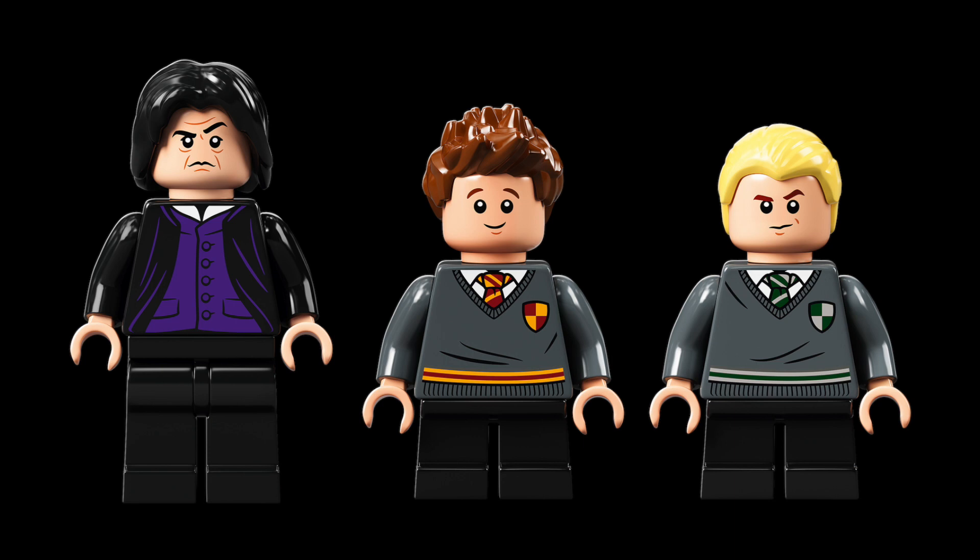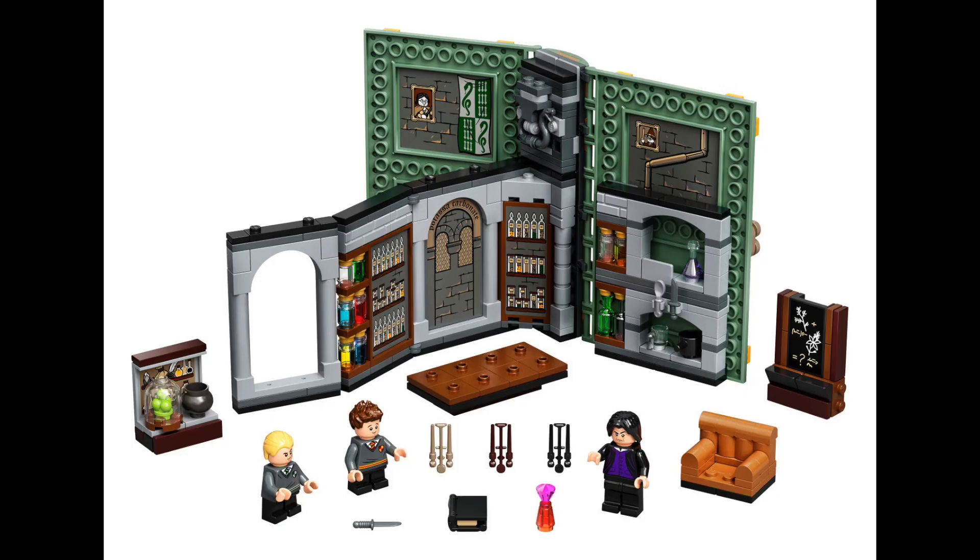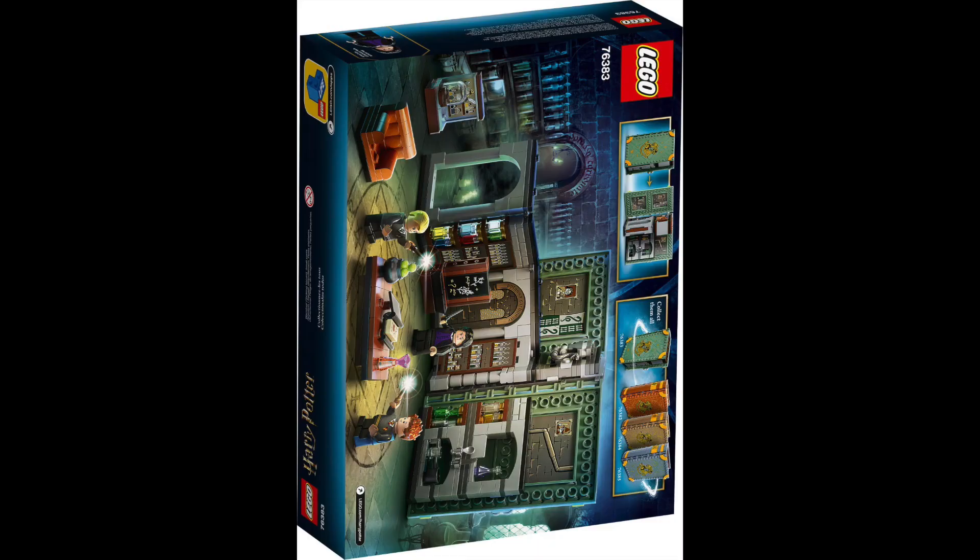This set has Seamus Finnegan and Professor Snape. This is the one I'm least excited about for some reason — it's got good figures and the scene is good, but for some reason it just looks meh.